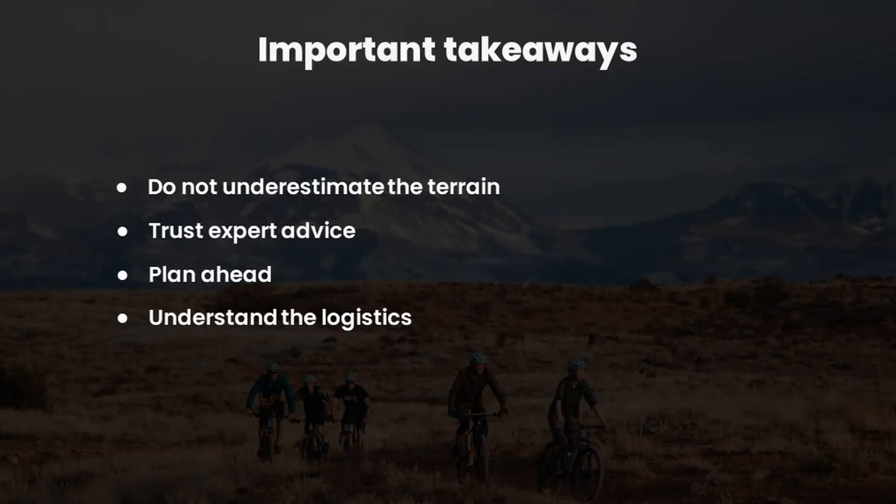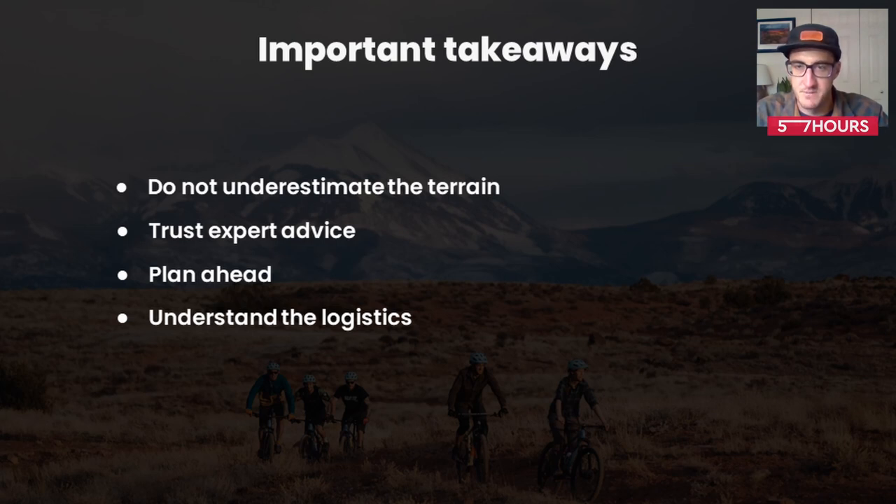So the important takeaways today. Don't underestimate the terrain out here in Moab — it's a little different than most places. It's unique, and that's what makes people want to ride it, so just don't underestimate the riding levels. Trust expert advice — if you call the bike shops or call one of us in the industry here, we try to learn your level of riding before we answer any questions. We're never trying to downplay your ability; we're just trying to give you the best advice. And plan ahead — it's good to know what you're getting into. It makes your experience much more enjoyable when you're not searching for answers while you're on your trip out here. Understand the logistics: it's easy to focus on what bike you're going to rent and what trail you're going to ride, but don't forget there are other aspects — you have to figure out how to get to the trails.